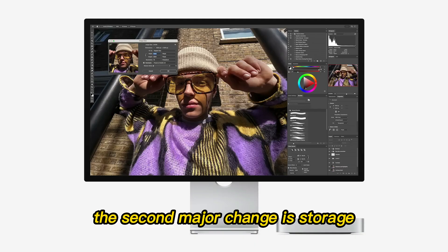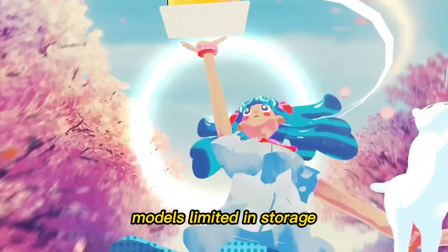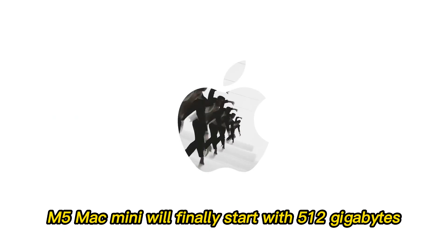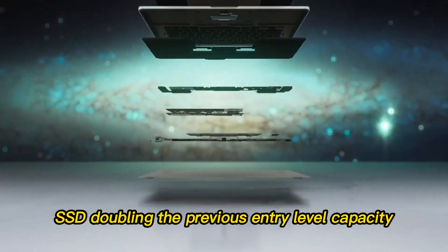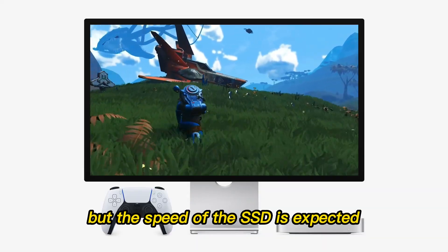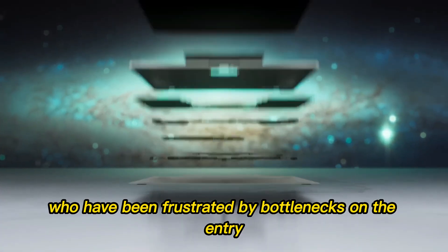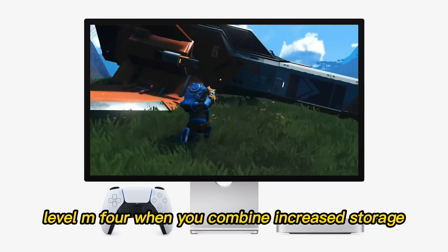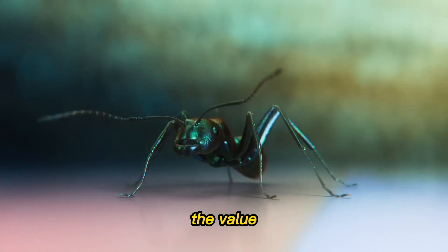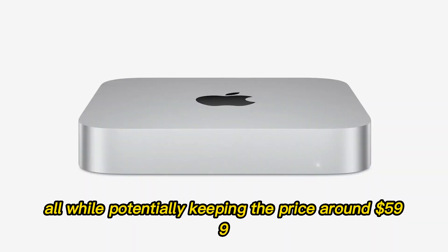The second major change is storage. Apple has been criticized for keeping the Mac Mini base models limited in storage. The viral rumor now suggests that the base M5 Mac Mini will finally start with 512 gigabytes SSD, doubling the previous entry-level capacity. Not only is the size increased, but the speed of the SSD is expected to improve significantly — a game-changer for users frustrated by bottlenecks on the entry-level M4. When you combine increased storage with higher GPU performance and AI acceleration, the value proposition of the M5 becomes extremely compelling, all while potentially keeping the price around $599.